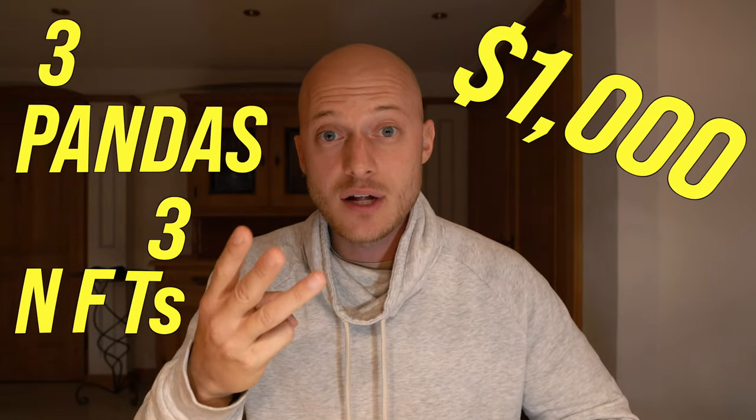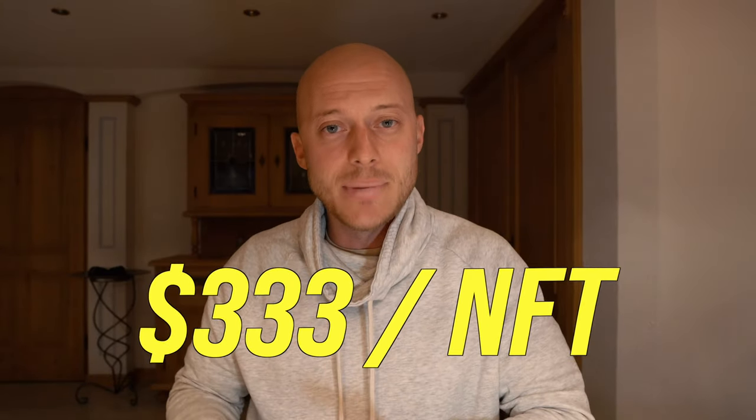After checking all those boxes, I went to their website and saw I had 60 minutes to mint a panda. I already had a MetaMask wallet — basically a wallet where you store your NFTs or cryptocurrency. I put $1,000 worth of Ethereum onto my MetaMask and was ready to mint. The website collapsed when the official launch happened, but after refreshing I was able to get three pandas for $1,000 — about $333 per NFT. The project sold out within 45 minutes.